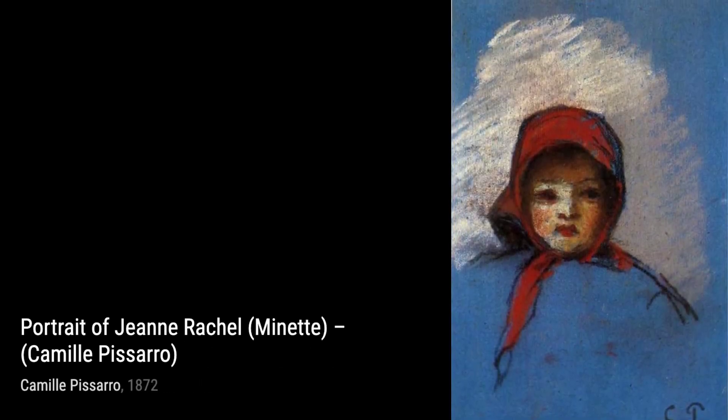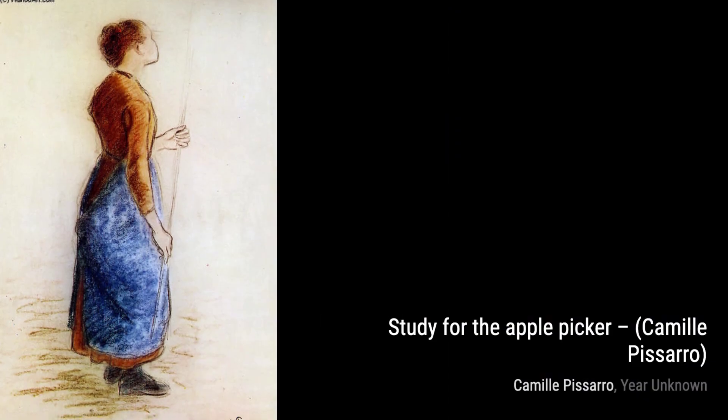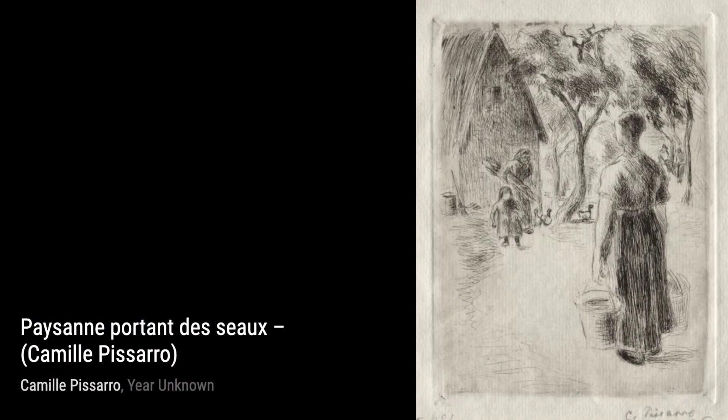Moving on to A Shepherd, Pissarro's depiction of a shepherd tending to his flock showcases his ability to capture the beauty of rural life. Next, we have Woman Carrying Two Pails. Pissarro's attention to detail and the play of light and shadow make this painting truly captivating.